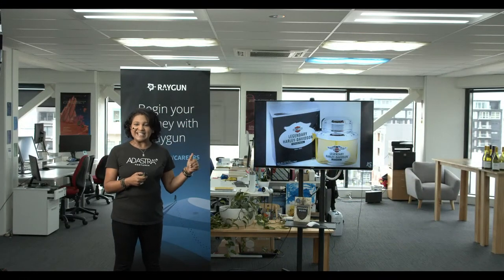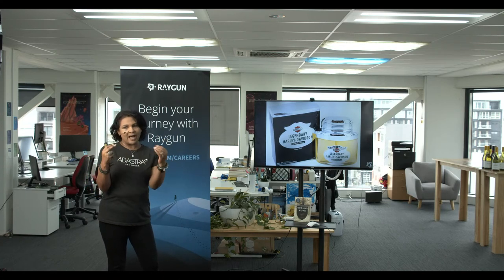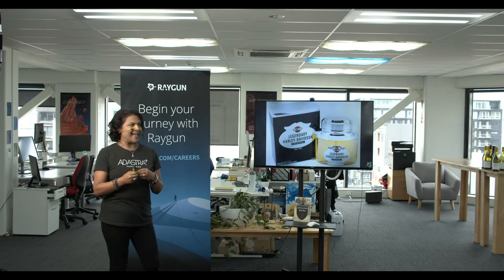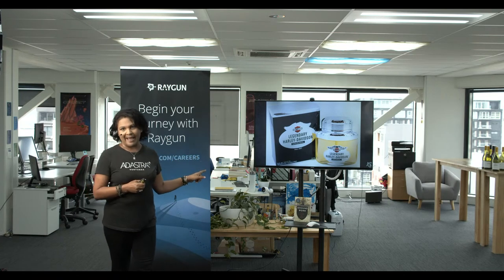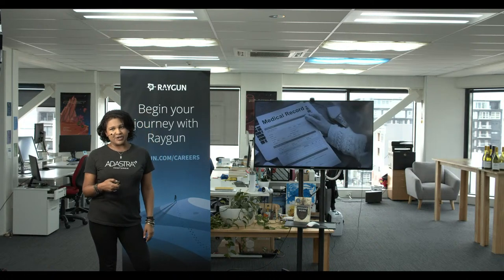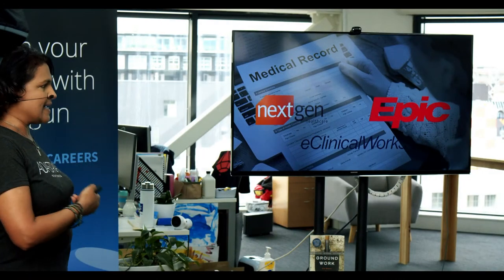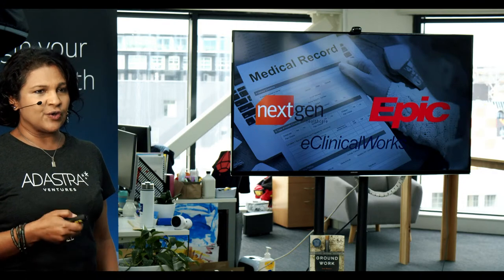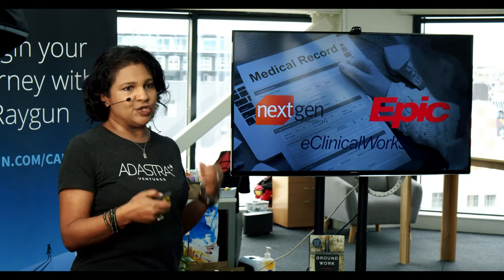Harley Davidson clearly didn't understand their core customer with the perfume launch — it didn't last long. On a sobering note, healthcare in America has seen enormous investment in digital health systems, yet they've all failed. So even with the biggest resources, time, money, and talent, you can get this very wrong. The question becomes: how do you build products that customers actually want?